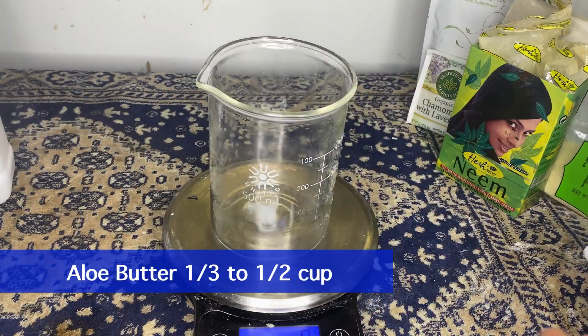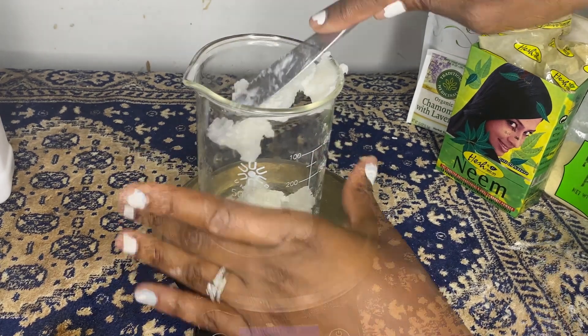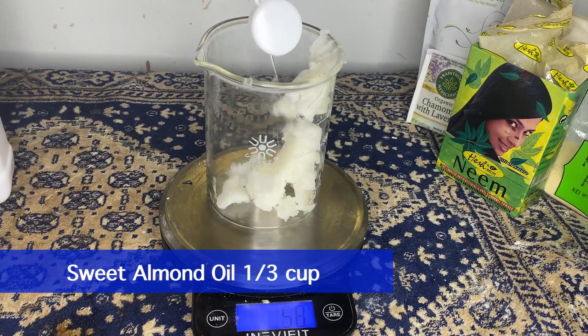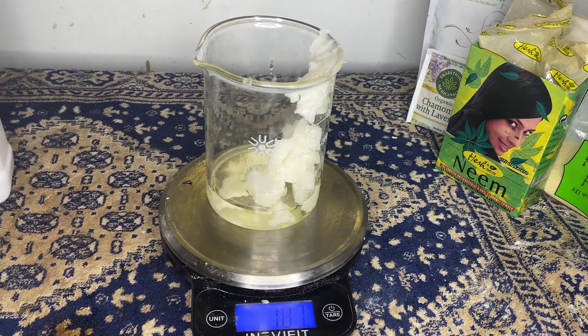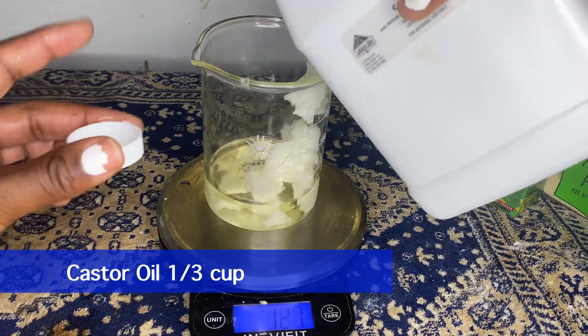This oil is going to contain anti-fungal, anti-bacterial, anti-microbial, and soothing properties for those who get that itchy irritation. Let's get mixing! We're going to begin with one third to one half cup of aloe butter. If you don't have aloe butter, you can use coconut oil, or if you prefer, extra virgin olive oil. Next, I'm going to add one third cup of sweet almond oil.